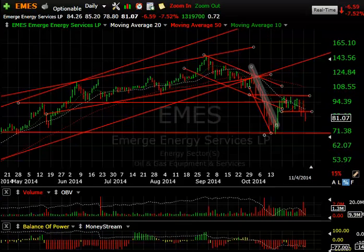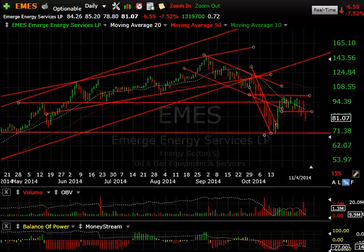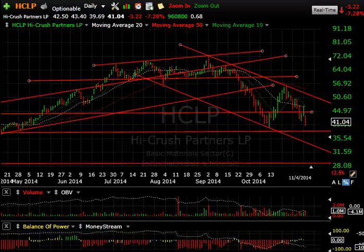EMES — Emerge Energy Services — rolled over hard, coming down for about two weeks in a row, then bounced on what I think was short covering, and rolled over again after double-topping. Today it broke support, dropping another 6.59, or 7.9%. Technicals are very negative. I'm looking for at least a retest of 69.50–70. That could be about a 10–12 point short here, and if it gets below that, it could get ugly.